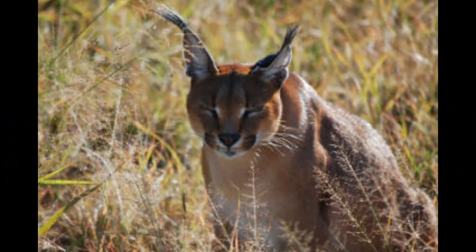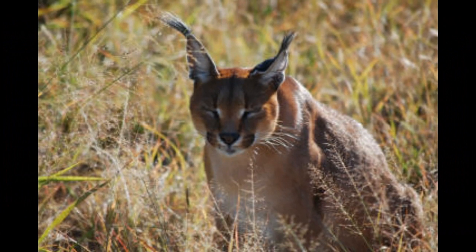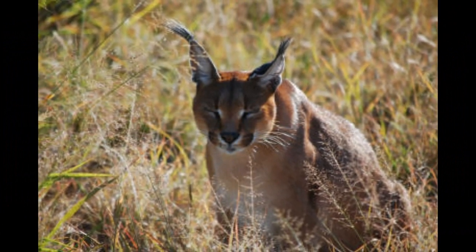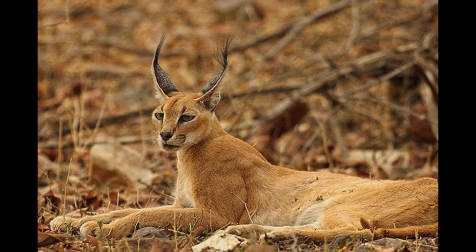When two caracals cross paths in overlapping territories, they may engage in confrontations to establish dominance. These encounters can result in vocalizations, hissing, and occasionally physical combat.